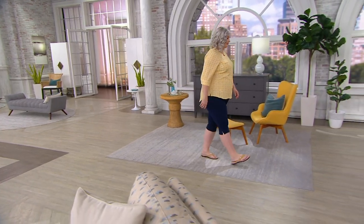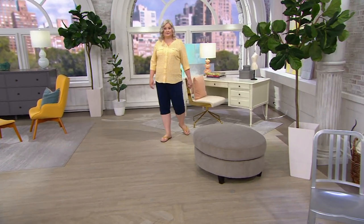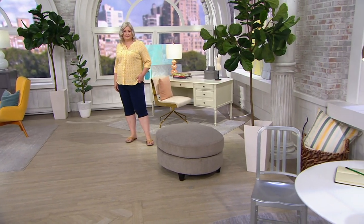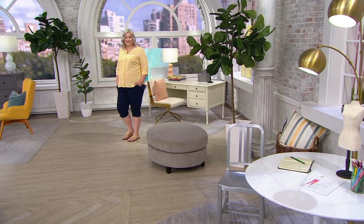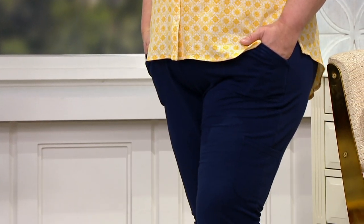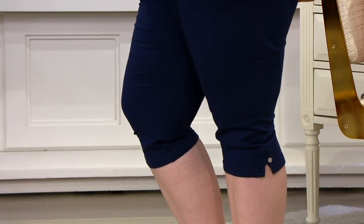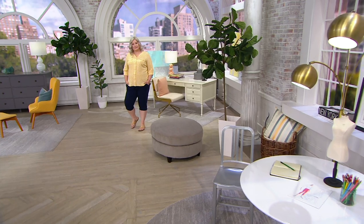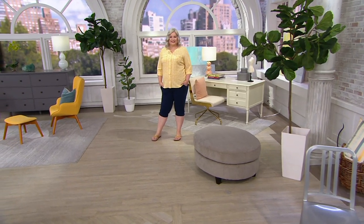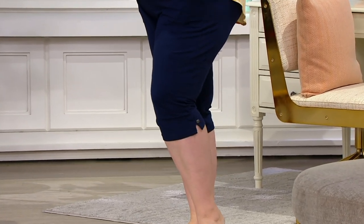I just think you'll live in these capris when the weather starts getting warmer. Or if you're living in a warm climate now, they're perfect right away. I do want to mention that if you like Americana and you'd love that whole look — the navy and the red — I wouldn't wait, because we have a collection of Americana tops coming in, in red, white, and blue. So you'll want the red and you'll want the navy to go back with all the tops.